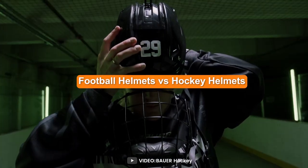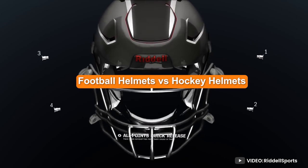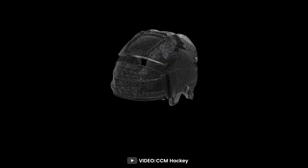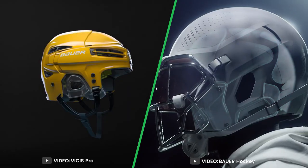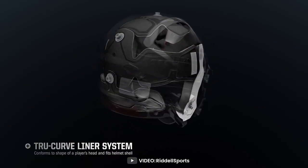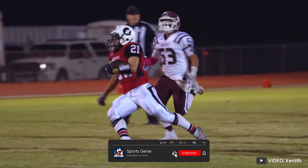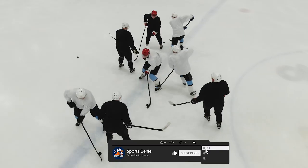Welcome to this video on hockey helmets. When it comes to contact sports, protecting the head and preventing head injuries is of utmost importance. Football and hockey are two such sports where players wear helmets to protect themselves. But what makes these two helmets different from each other? In this video, we'll take a look at the differences between football and hockey helmets.